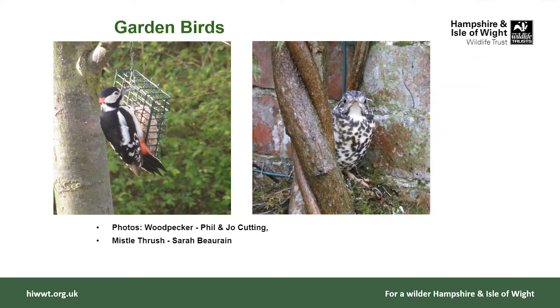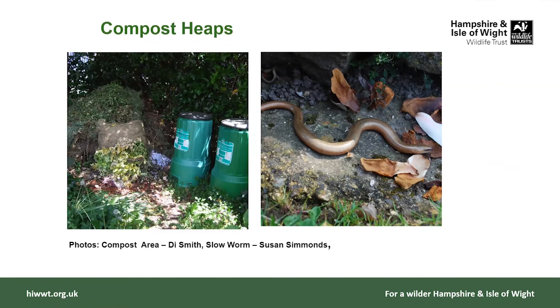We've got some nice birds in the pictures — a woodpecker and a mistle thrush. At the moment woodpeckers are just drumming, starting to get towards breeding season, setting up their territories — so you might hear them drumming. Compost heaps are another thing that are really beneficial.